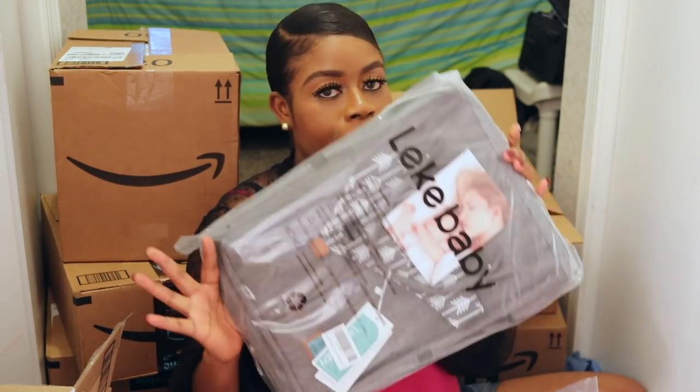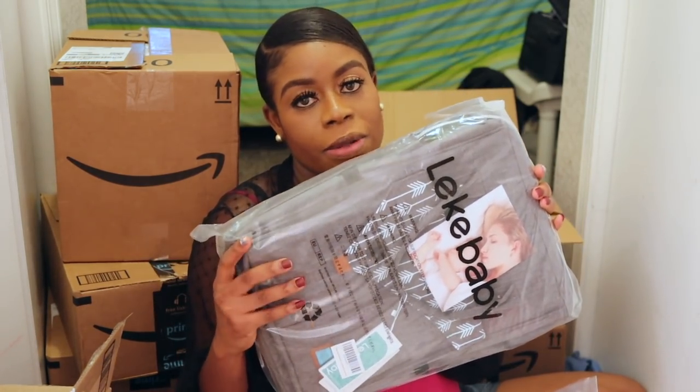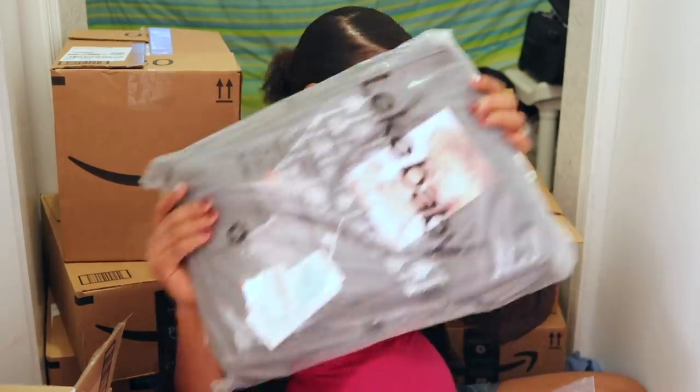This is my diaper bag, but I haven't opened it yet. I'll show more about it in my 'What's in My Hospital Bag' video, since this is what I'm going to use to pack the baby's things to take to the hospital.